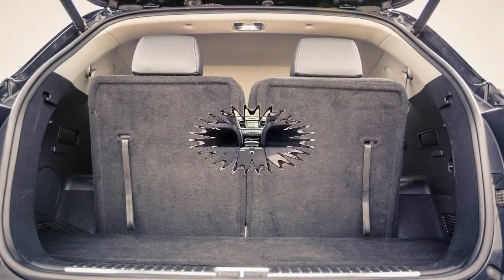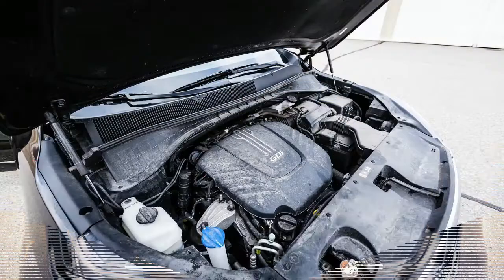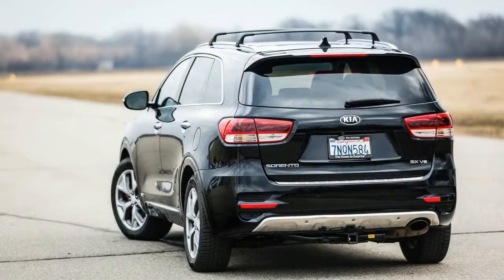None of these were the Kia's fault. Its only real flaw was a power hatch that sometimes refused to be a power hatch — occasionally we'd have to lift it manually before it would happily motor closed at the push of a button.